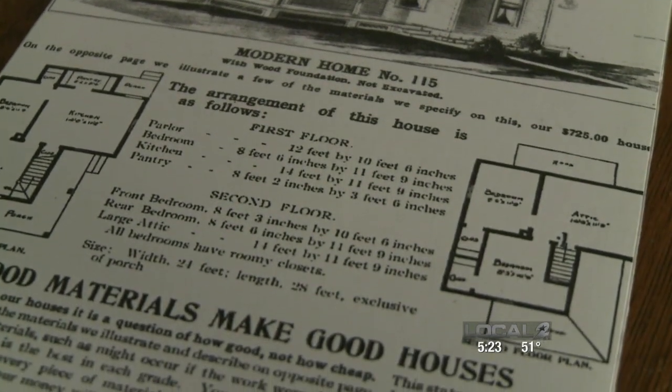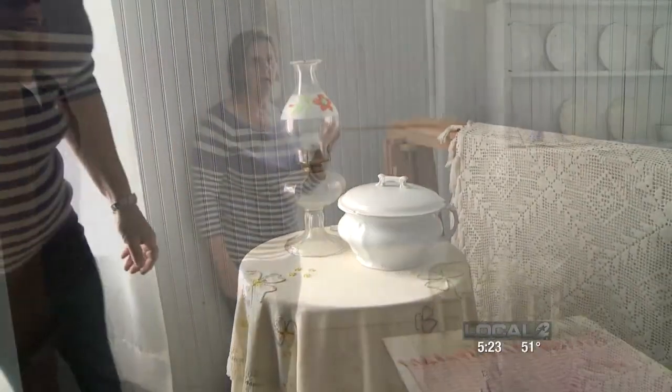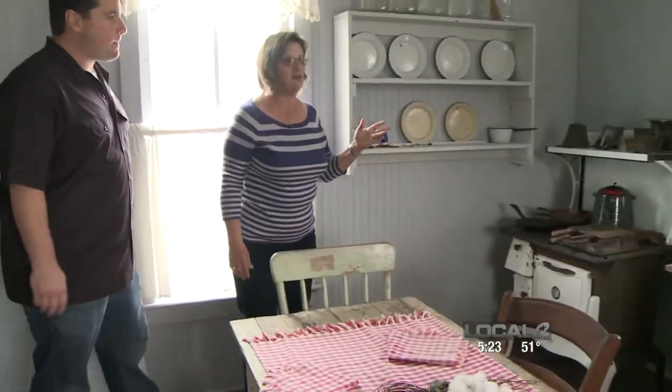I see the closet and the two bedrooms, but where's the bathroom? The bathroom is right here. Once in the kitchen, we finally get to hear about some Danish pastries.